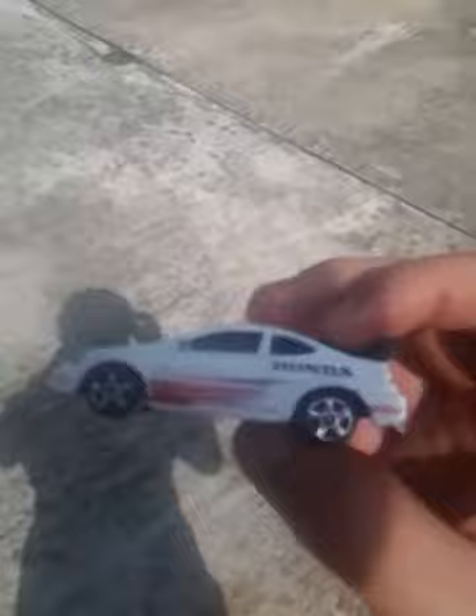This is the third car that we're gonna do. If you saw my past videos, there's all the parts for the other cars — that's a crap load of parts. So here's the third car we're gonna do.